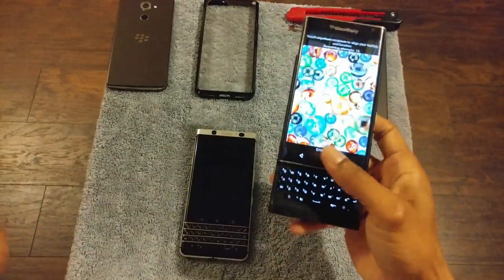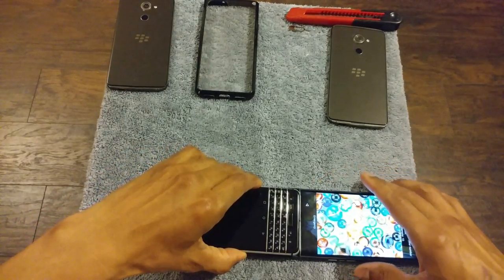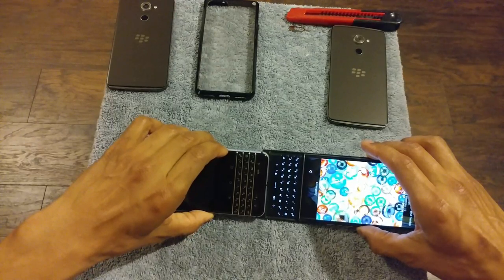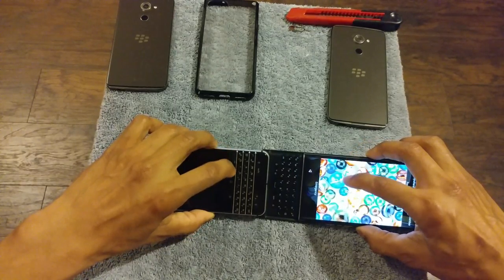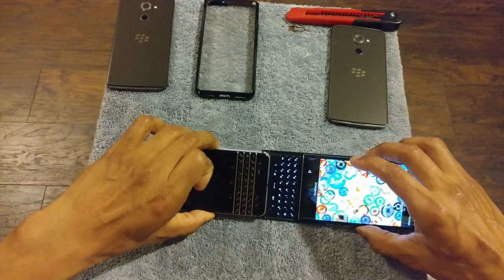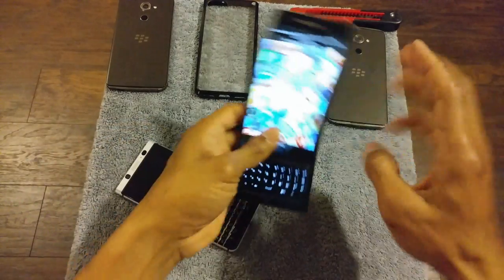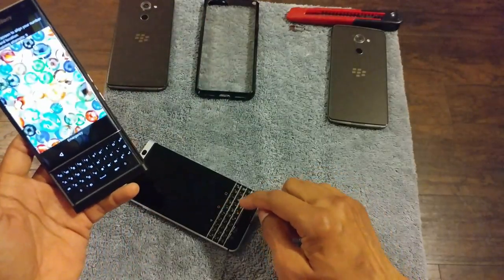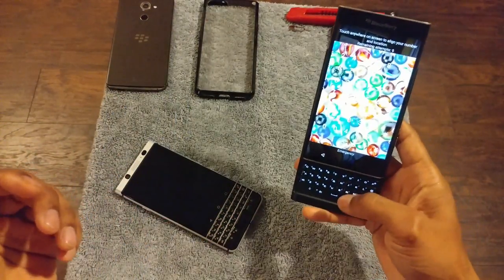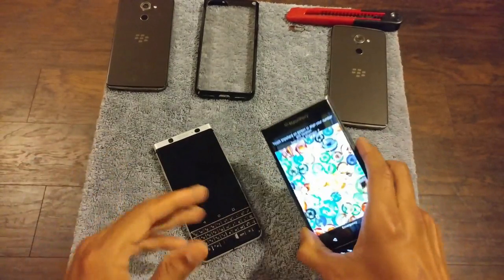I used to complain about the Priv keyboard. If you overlap the two keyboards you can see the keyboard on the Priv is just a little bit wider than the keyboard on the KeyOne. After using the KeyOne and going back to the Priv, it actually doesn't feel bad at all. I can really appreciate the Priv keyboard more now having used something a little more cramped.